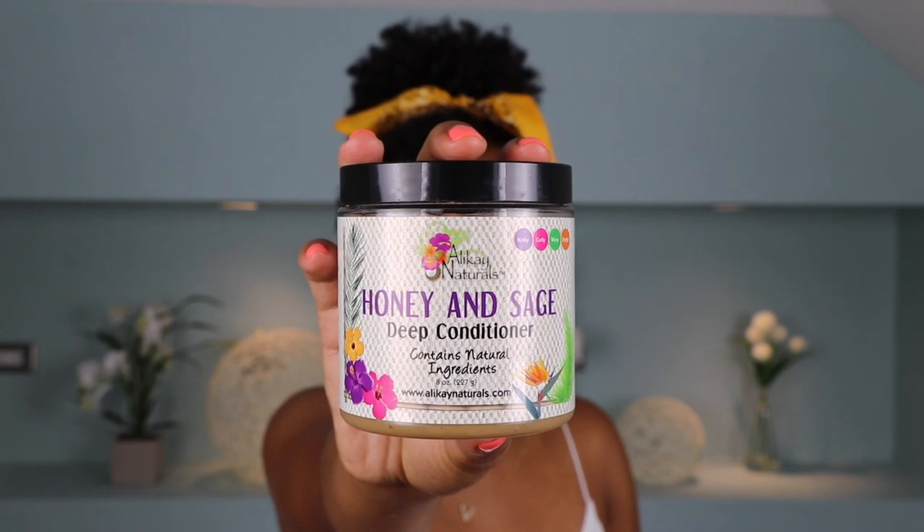If you are struggling to maintain moisture in your curls in the summer heat, you might need to consider deep conditioning more often or just using a more intense deep conditioner that jam-packs your hair with more moisture. My typical Sunday wash day deep conditioner is my Heaven In Hair Mask by DevaCurl. But when my hair needs to take it a step further — if I notice my hair is frizzy and just feels off — I will then step it up with my Honey and Sage Deep Conditioner by Allie K. Naturals.